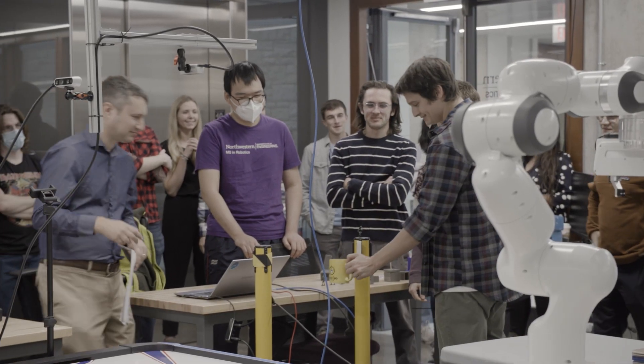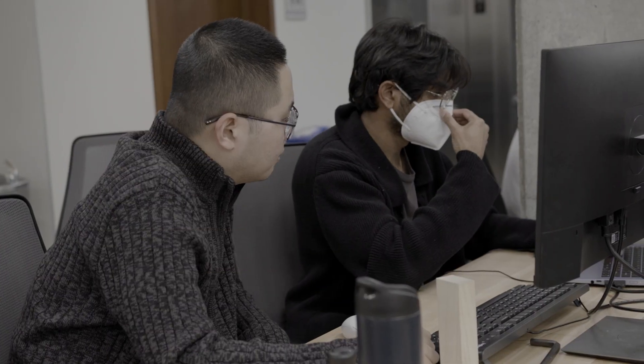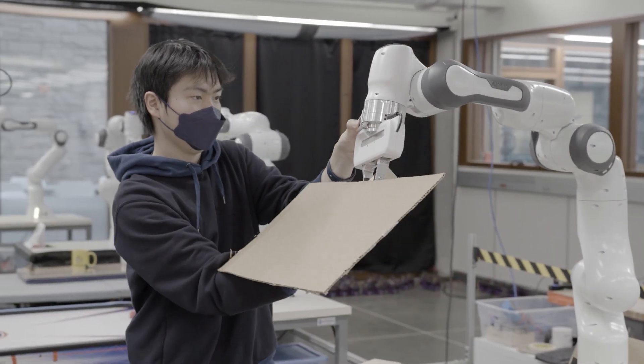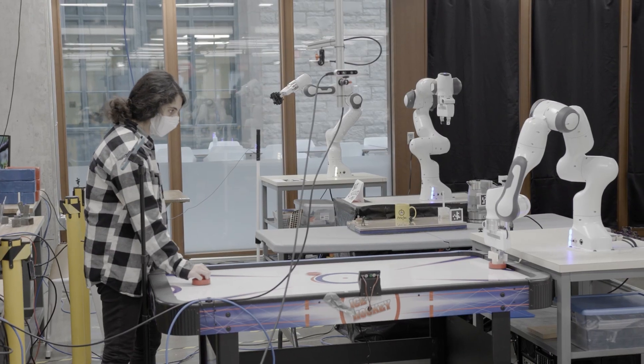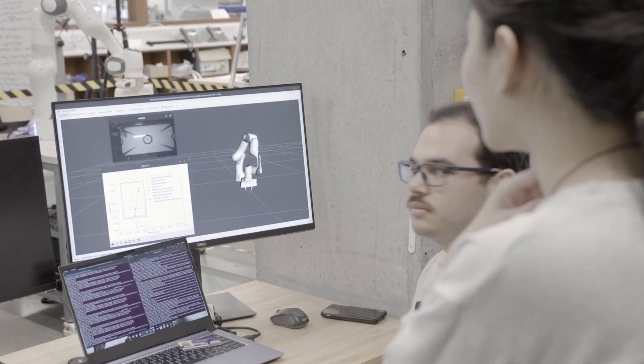This course is one of the things that shows how the students are living, eating, breathing, sleeping robotics. I walked in here at 9 a.m. and every single group was here working on the robot already. I don't know if they stayed all through the night or got here really early — I suspect some combination of both.